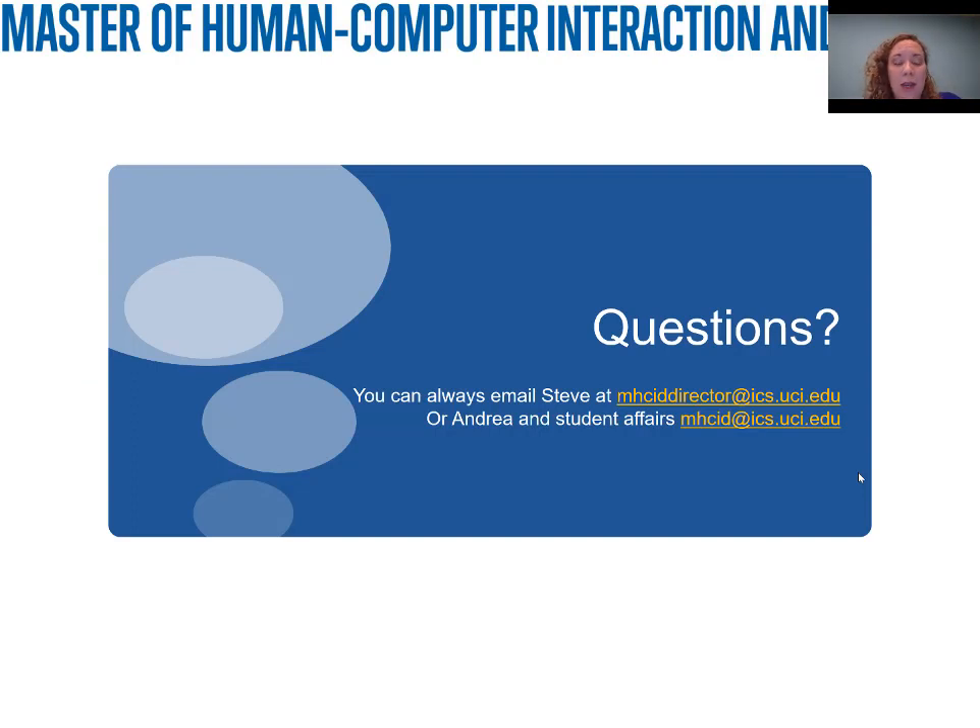If you have any questions, please attend one of the synchronous information sessions. Email Steve at MHCI Director, or Andrea, our Student Affairs Representative, at MHCID at ICS.UCI.EDU. We hope that you'll apply and we'll see you next fall. Thanks.